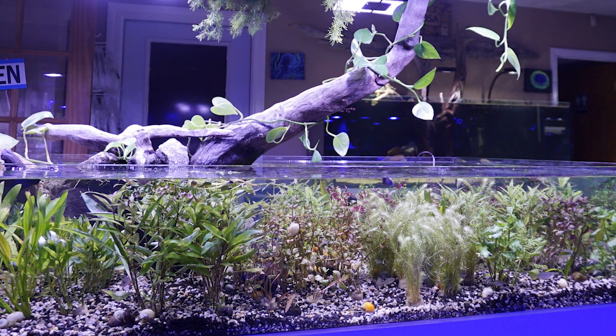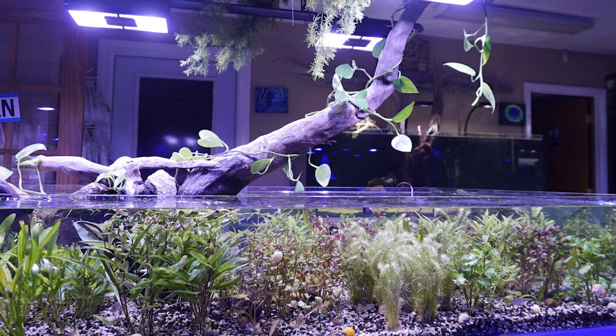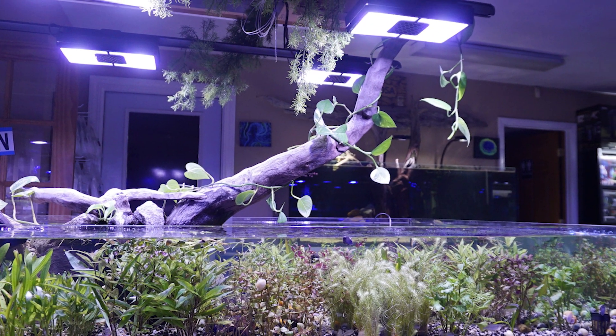A lot of changes are happening in the Coventry store. You see Bob's old tank — we tried to make it a Florida tank, but after losing Bob, the tank just wasn't the same. We were going to make it a Florida tank and I just had mixed feelings about it. Then I got the new electric bill with all the pricing changes.